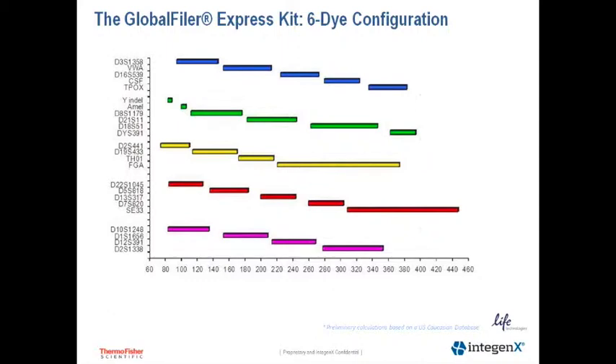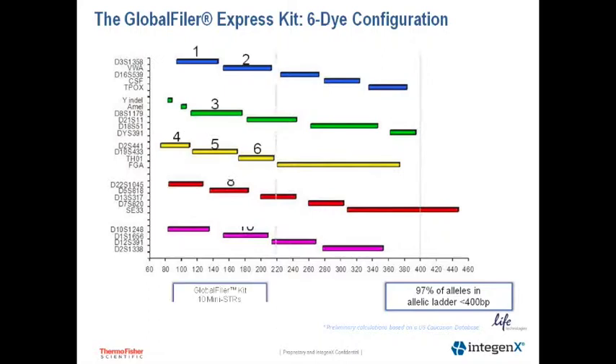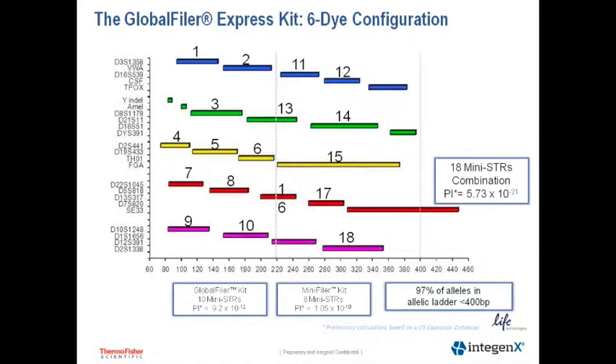We developed Global Filer Express in a six-dye kit configuration. There were a number of reasons why we elected to go with six-dye. The first is that we had more real estate with an additional dye channel, so we could capture 97% of alleles in the Global Filer and Global Filer Express Kit allele ladders in an amplicon size range of less than 400 base pairs. The six-dye format also gave us the ability to include more mini STRs — those are STRs classified as less than 200 base pair amplicon size. We have 10 mini STRs in the Global Filer and Global Filer Express kits. If you use Global Filer or Global Filer Express in conjunction with the mini Filer kit, which has different mini STR loci, you can capture a very discriminating profile from even very challenging and degraded samples.